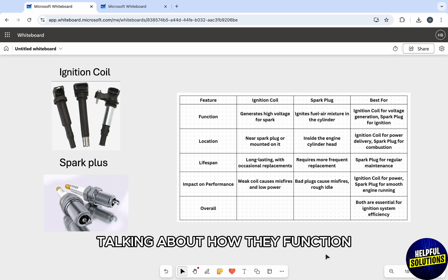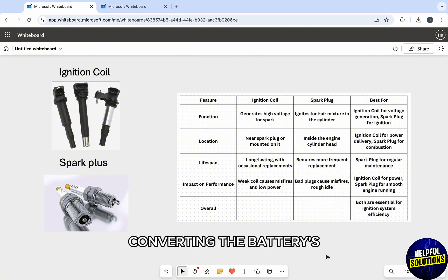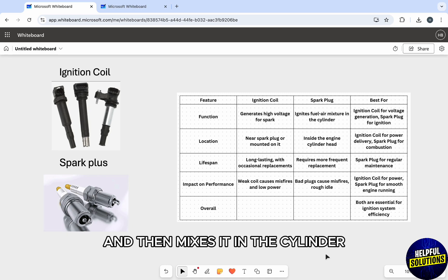Talking about how they function, the ignition coil acts as a transformer, converting the battery's low voltage to a high voltage to power the spark plug. The spark plug then creates a spark to ignite the fuel-air mixture in the cylinder, starting the car engine.